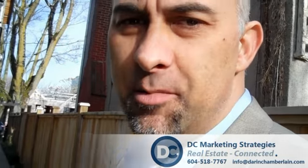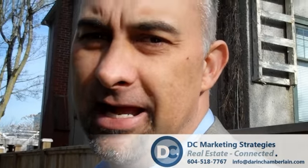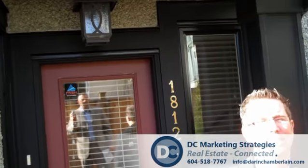Hi guys, Darren Chamberlain, DC Marketing, Sutton Group West Coast Realty. Beautiful sunny day in Vancouver and I am excited to be here with Leon Beauregard from Sutton Centre Realty. Hi Leon, how are you today?